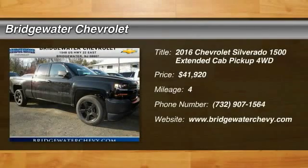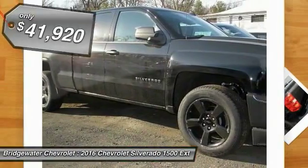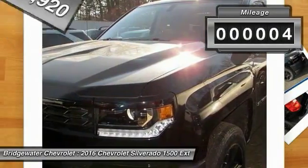2016 Silverado 1500. The Chevy Silverado 1500 has the lowest cost of ownership of any full-size pickup and is priced below $45,000. This vehicle has less than 100 miles.